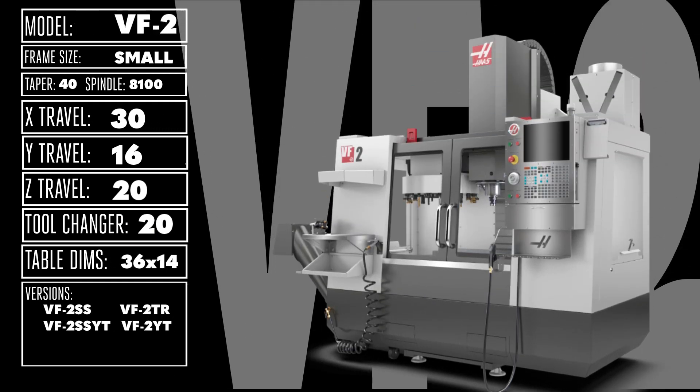The VF2 is the best-selling vertical mill in the world. From its expanded 30 x 16 x 20 inch work area and 3-foot table, to its 8,100 RPM, 30-horsepower spindle and 20-pocket tool changer, the VF2 is ready to become the cornerstone of your milling operations.